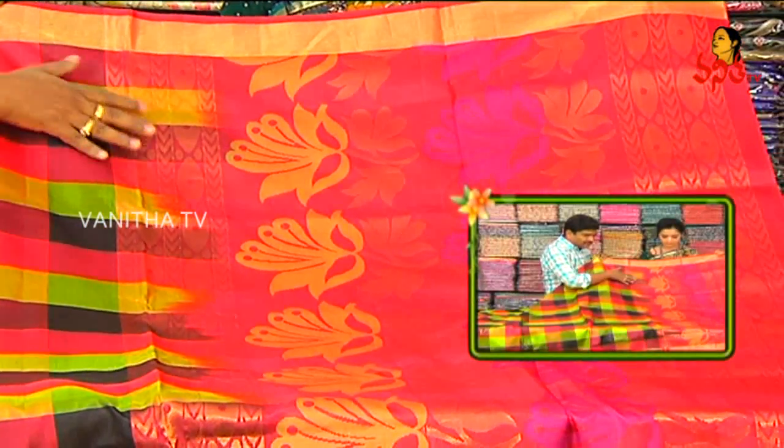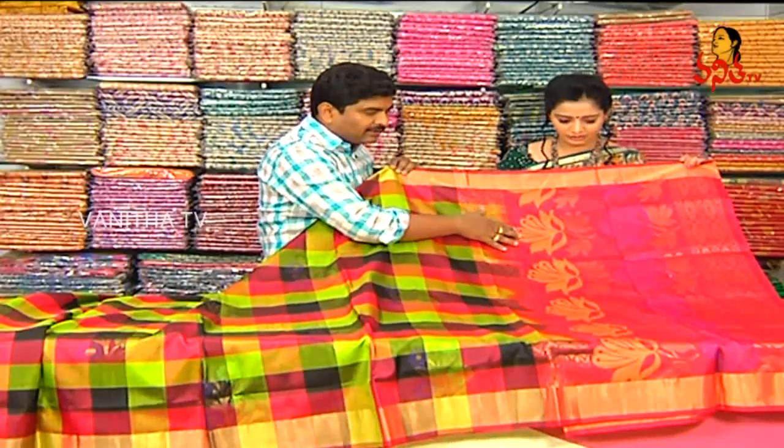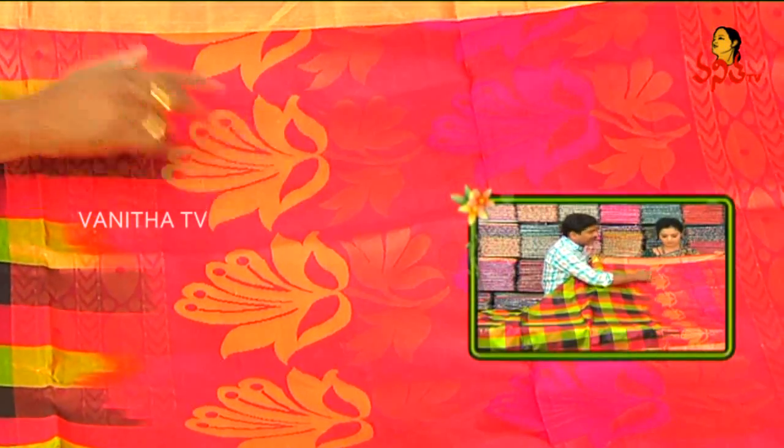We have a lot of arrows and borders. We have a green color. We have a royal blue color. We have a leaf design with gold.